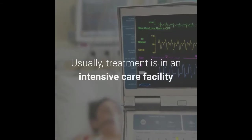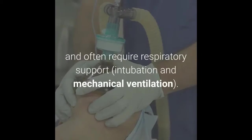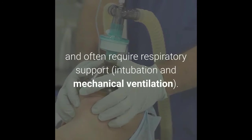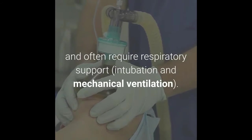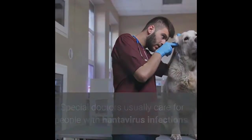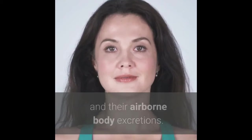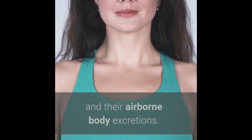There is no specific treatment, vaccine, or cure for hantavirus pulmonary syndrome. Treatment is usually carried out in an intensive care facility and often requires respiratory support, including intubation and mechanical ventilation. Specialist doctors usually care for people with hantavirus infections.